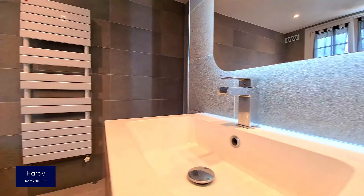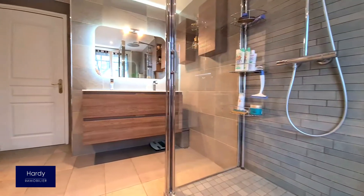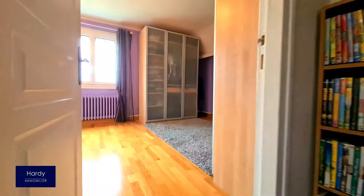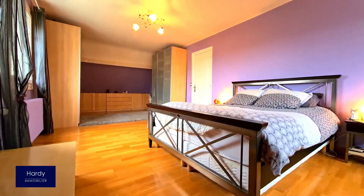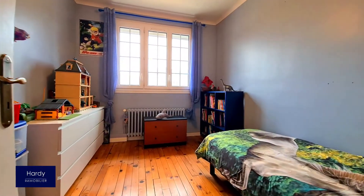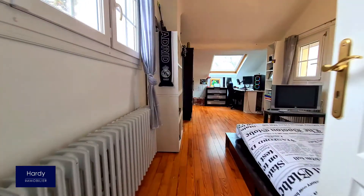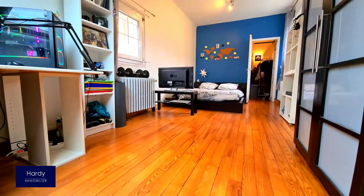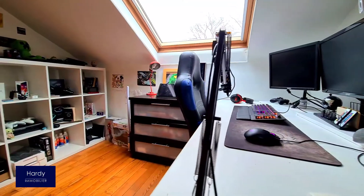La salle de bain de l'étage est vaste et élégante, pourvue d'une baignoire et d'une douche. La chambre parentale de 22m² est particulièrement lumineuse grâce à ses deux ouvertures. L'étage dispose également de 3 chambres supplémentaires de respectivement 12, 10 et 14 m², toutes entièrement parquetées.